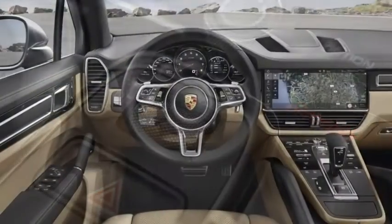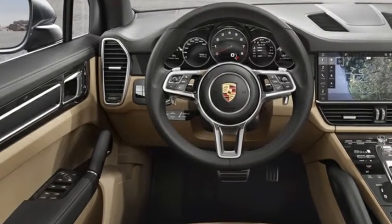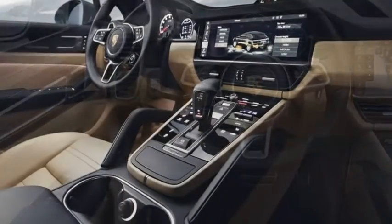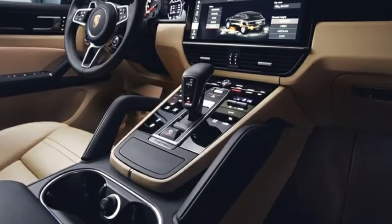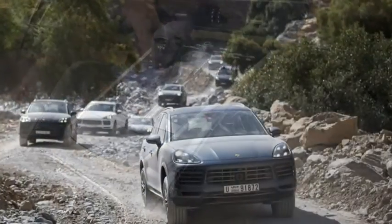The wheelbase remains at 2895mm, which is the same as before. Globally, the Cayenne is the company's second-largest seller after the Macan, while for India it is Porsche's bestseller.